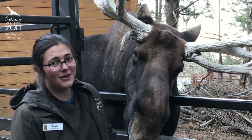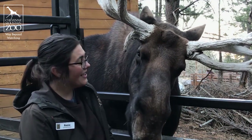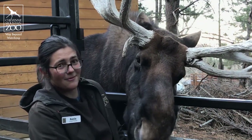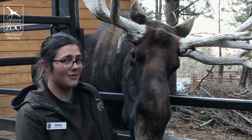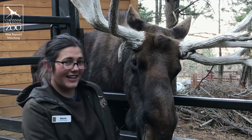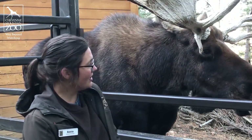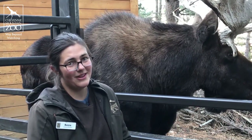Tahoma is our 12-year-old Canada moose here at Cheyenne Mountain Zoo and he is an older gentleman. He happens to be the oldest Canada moose in human care in the United States, and because of that, he looks like he is in great shape, but we are monitoring some age-related issues with him.